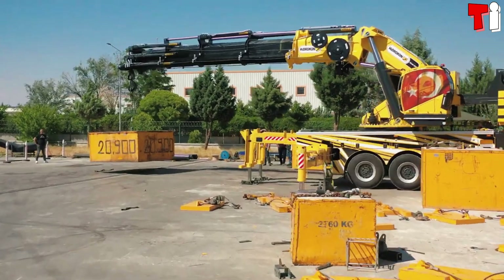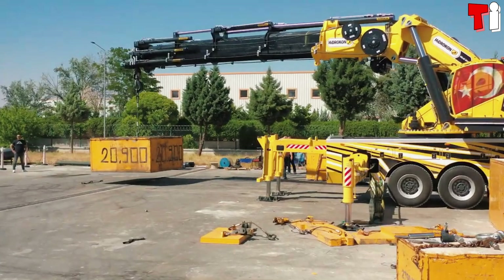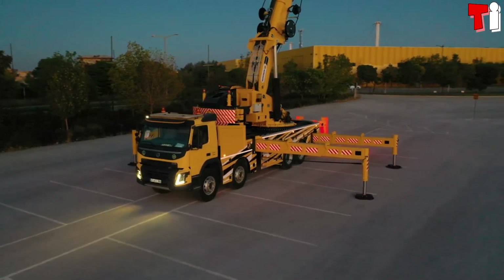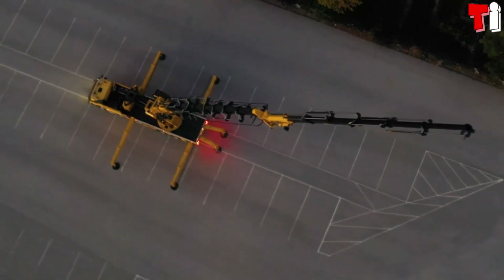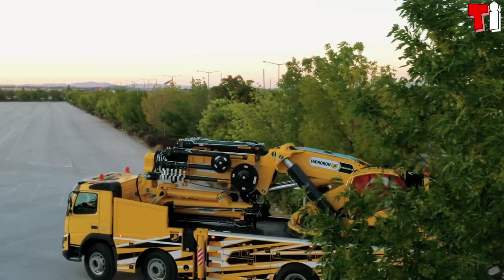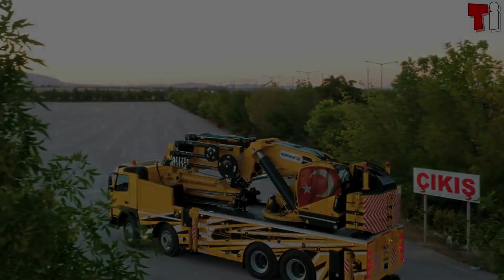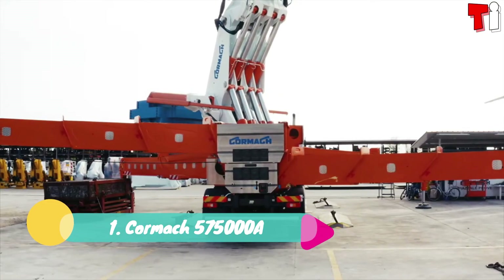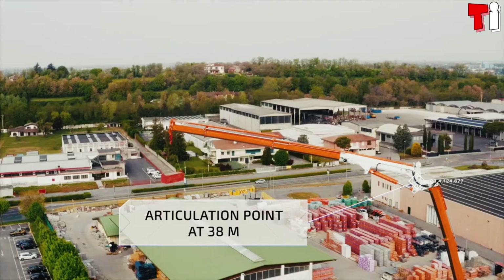It has a maximum lifting capacity of 90 tons and can lift a load of 5.9 tons at 28 meters. The knuckle boom crane is mounted on a Volvo FMX 500 truck measuring 11.5 meters in length and equipped with a 500 horsepower engine.